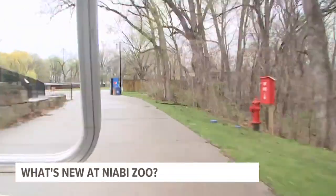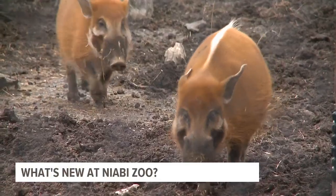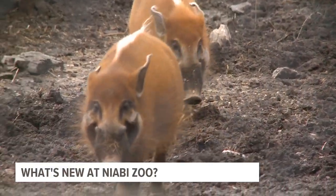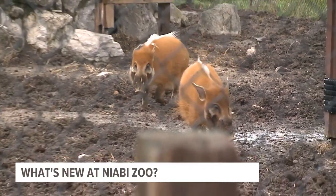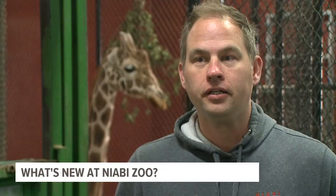And just a short trip away using Niabe's new e-scooters dubbed Scooter Pals are a pair of Red River Hogs, the zoo's first ever pig species. Red River Hogs are a great species to just kind of showcase another type of animal and ecosystem that you'd see in Africa.